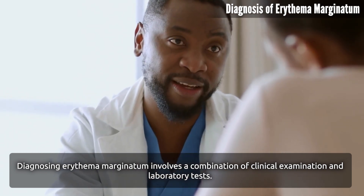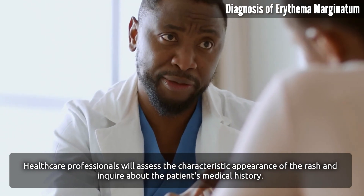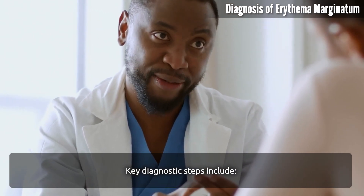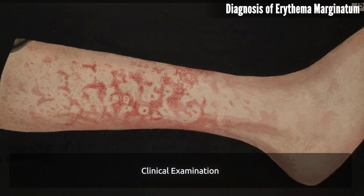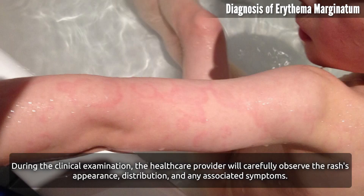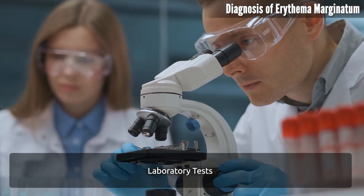Healthcare professionals will assess the characteristic appearance of the rash and inquire about the patient's medical history. During the clinical examination, the healthcare provider will carefully observe the rash's appearance, distribution, and any associated symptoms. The distinctive nature of erythema marginatum — with its well-defined borders and preference for certain body areas — aids in its identification.